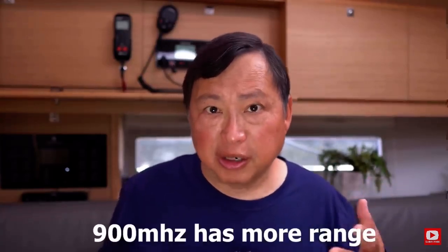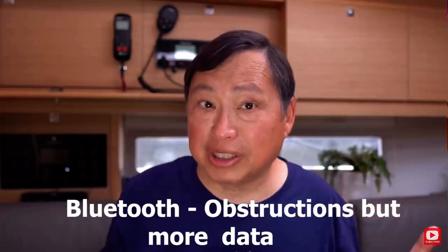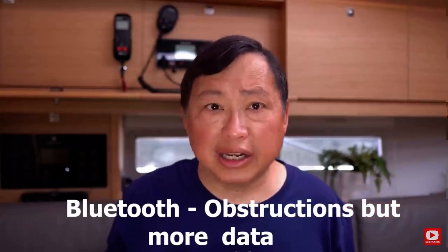I saw the 900 MHz range mentioned in a security document from Amazon. The unique thing about the 900 MHz band versus the Bluetooth band at 2.4 GHz is that 900 MHz has a longer range, typically up to half a mile. The Bluetooth range is a little shorter and more sensitive to obstructions, but it can handle more data. Since there are likely many times more Echoes than Ring Cameras, a longer range would be more useful for a Ring.